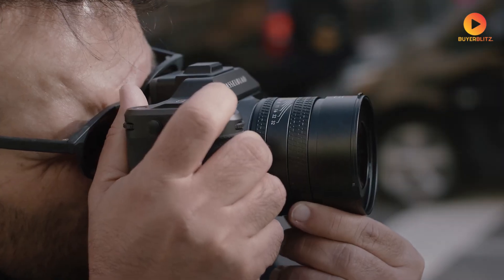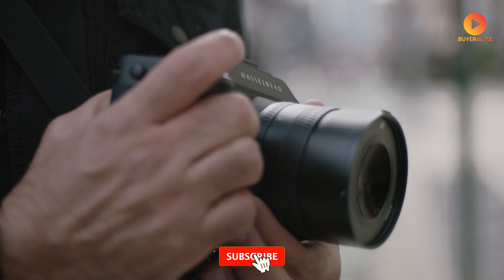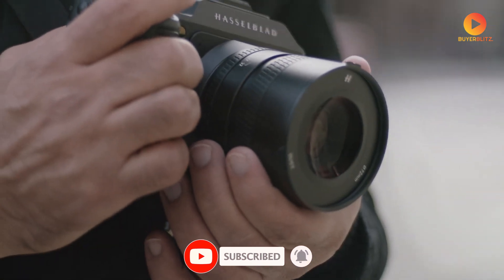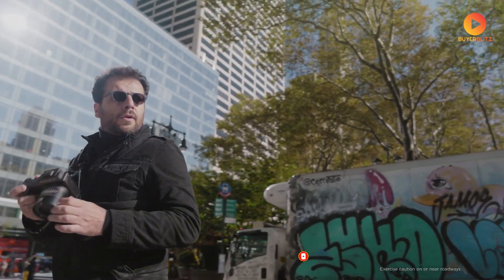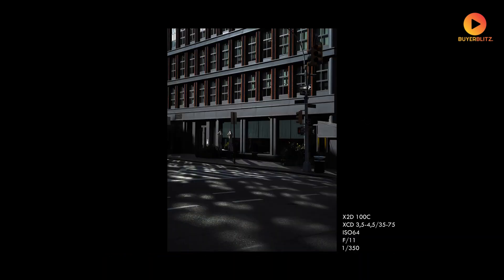Before we dive deep into what could be the most significant camera release of 2025, what I'm about to reveal about this camera might completely change how you think about medium format photography.